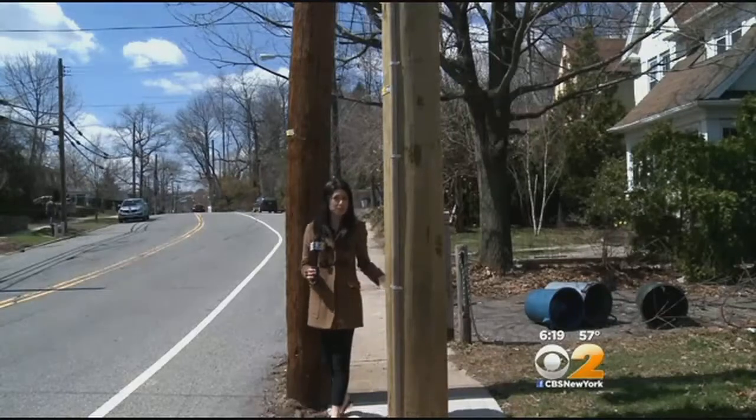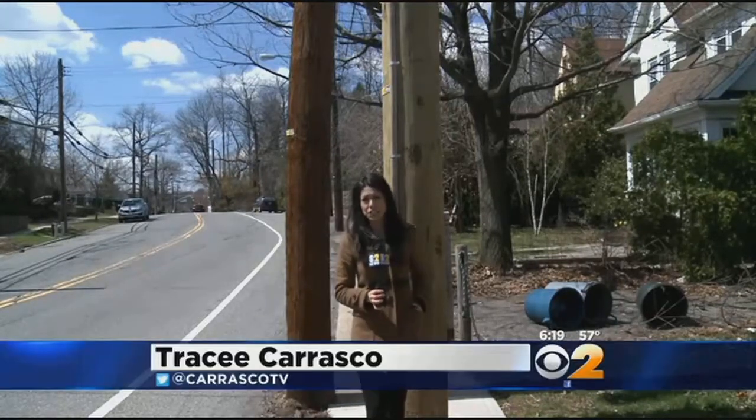Residents say not only is it a nuisance maneuvering their way around these two utility poles, they say it can also be dangerous. For me to walk on the street, because the cars come flying through here, so it's kind of risky.